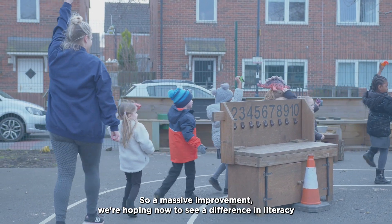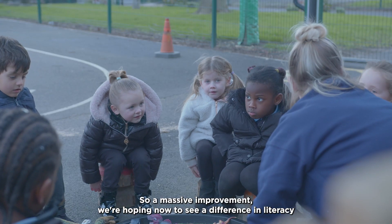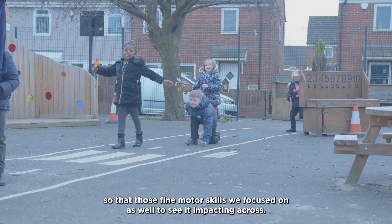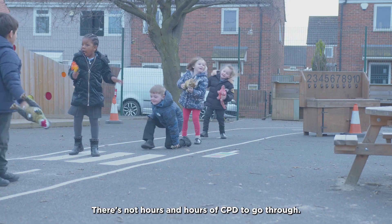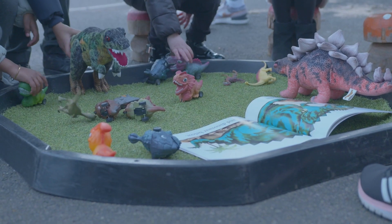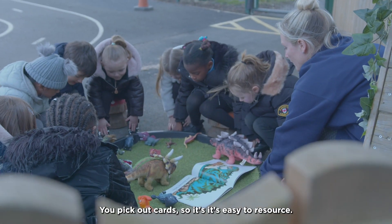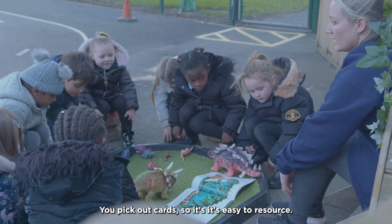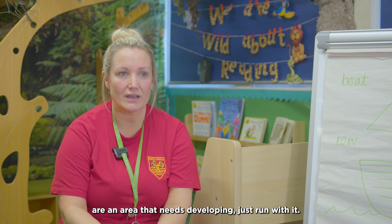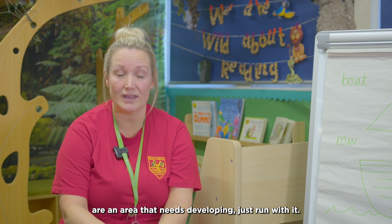We're hoping now to see a difference in literacy so that those fine motor skills will be focused on as well to see it impacting the cross. It's easy to pick up. There's not hours and hours of CPD to go through. You pick out cards, so it's easy to resource. If you can see that gross and fine motor is an area that needs developing, just run with it. It's so easy.